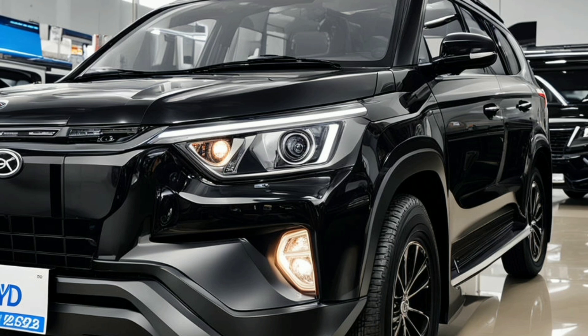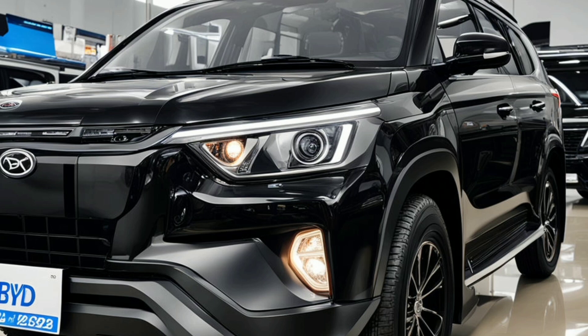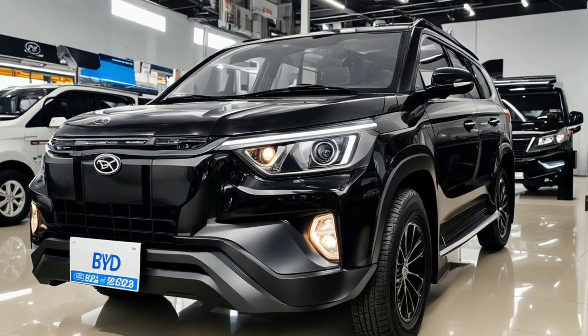Thanks for watching this detailed exploration of the Yangwang U8's exterior. Be sure to like, subscribe, and hit the notification bell for more updates on the latest automotive innovations. Until next time, drive safely and stay tuned to Auto Show Updates.